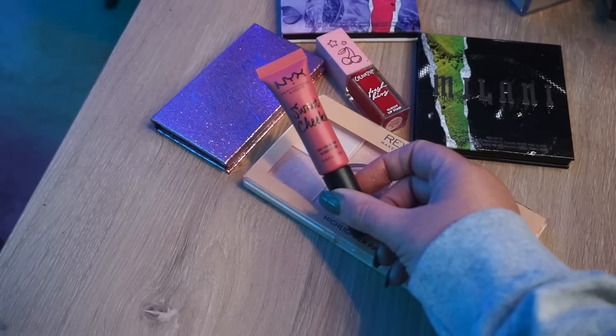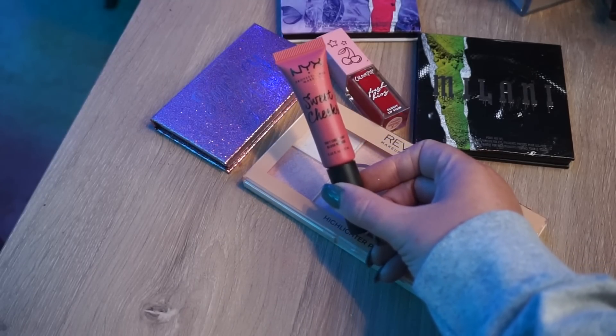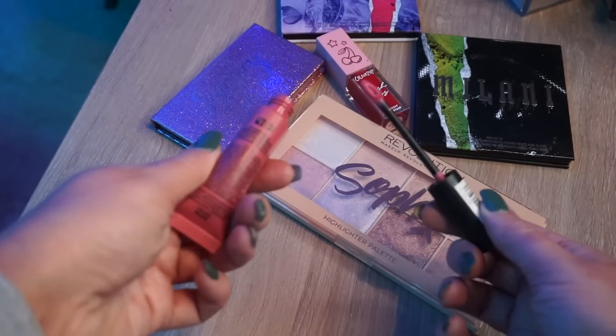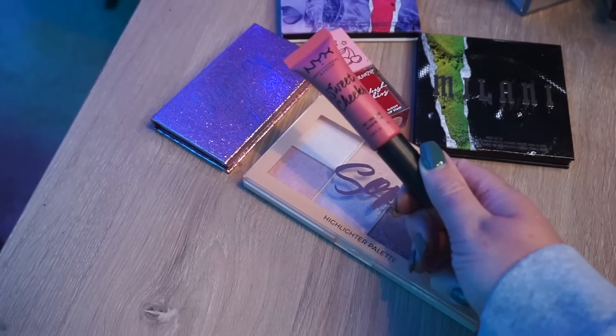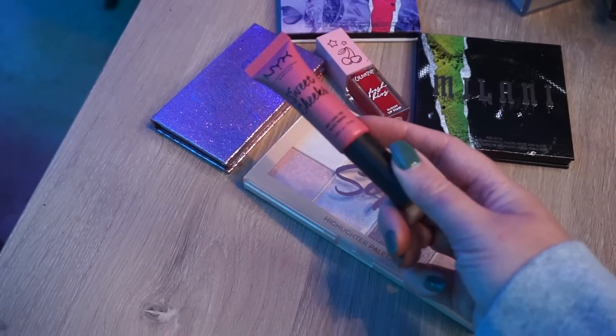This is actually really good — this is the NYX Sweet Cheeks Soft Cheek Tint, a liquid blush mousse. But I don't reach for this color enough. It's very very pretty but I have this same thing in a more red-orange shade that I love and use, so I'm going to pass this shade on to someone else.